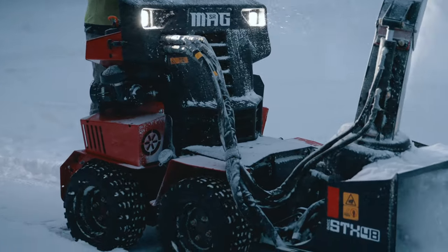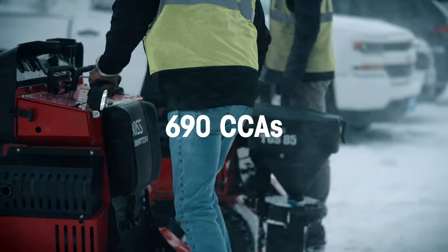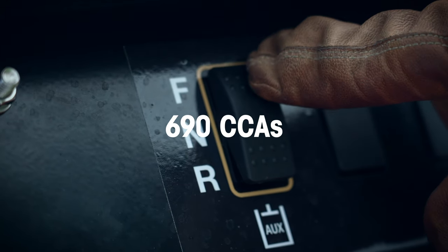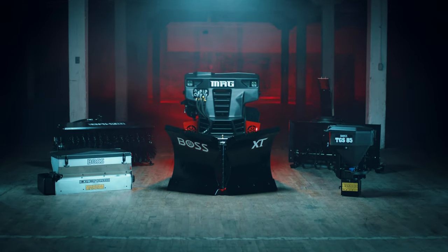Its chassis is crafted of stainless steel, and its battery is optimized for winter weather, delivering 690 cold cranked amps, so you never have to worry about getting started.